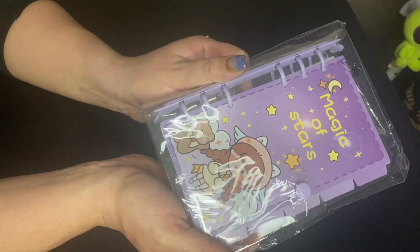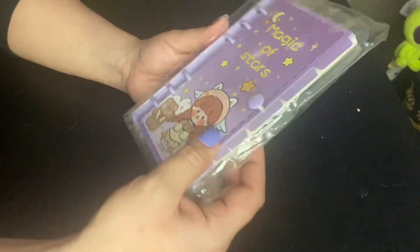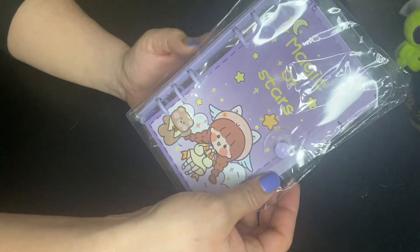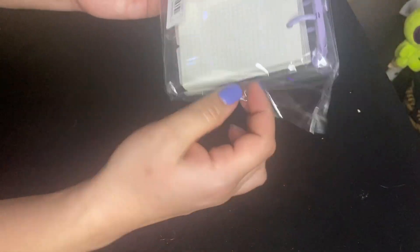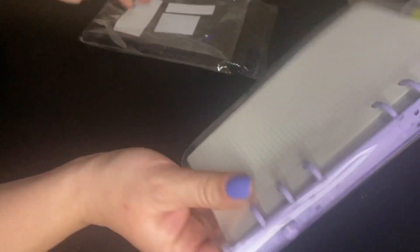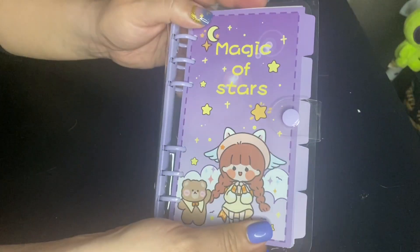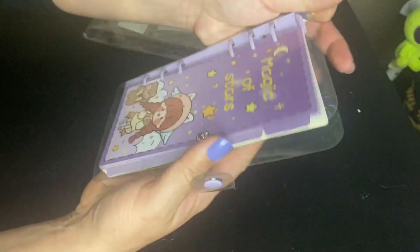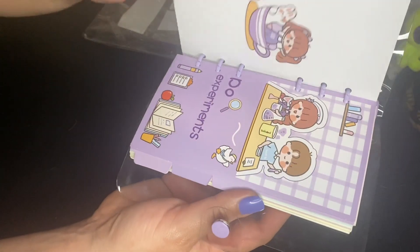Next I have this journal — it says 'Magic of the Stars,' it's really cute, and it was $6.98. I think it's adorable, so let's go ahead and open it up. Very cute, very durable, and it's bigger than I thought.